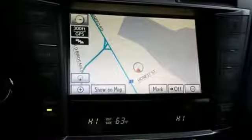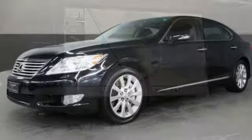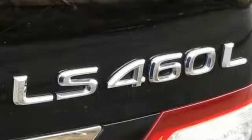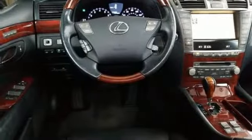And get ready for an impressive combination of features. Streaming audio. Power tilt-down heated mirrors. Heated and ventilated leather bucket seats. Auto-dimming rearview mirror.